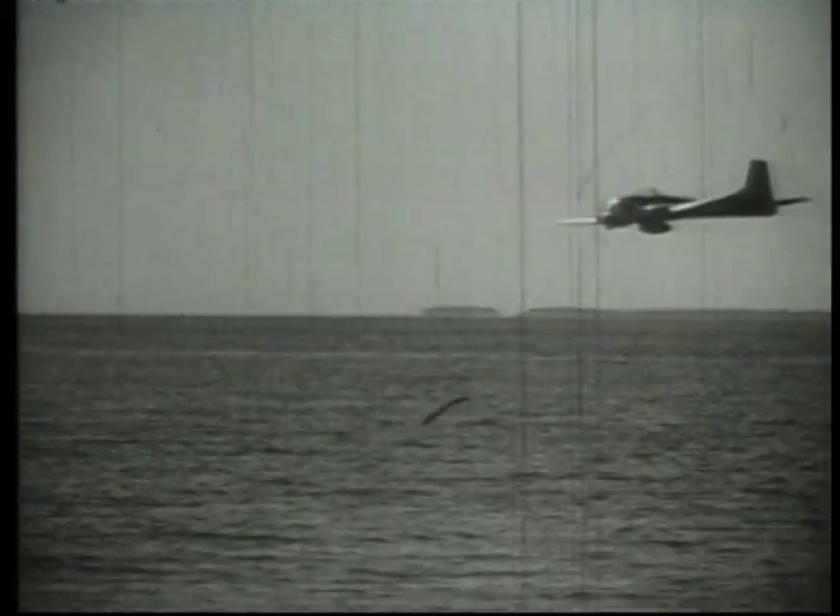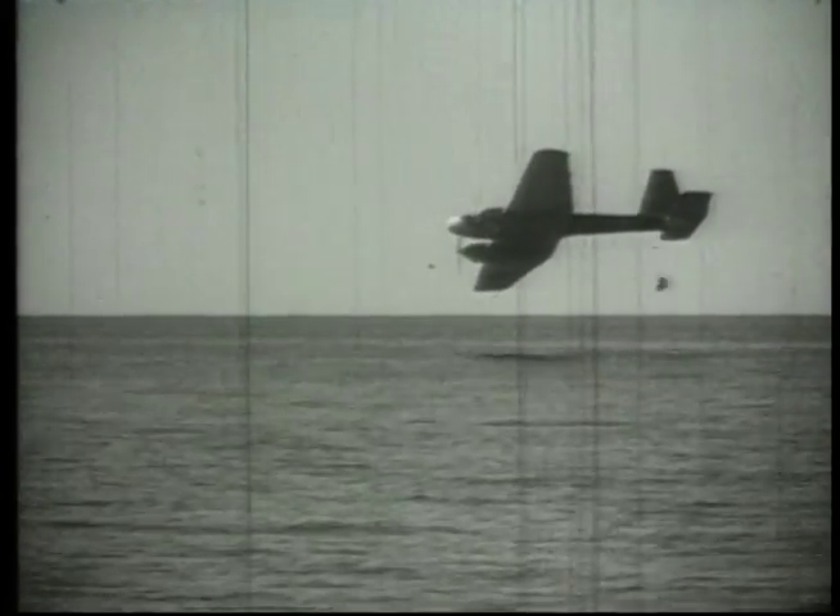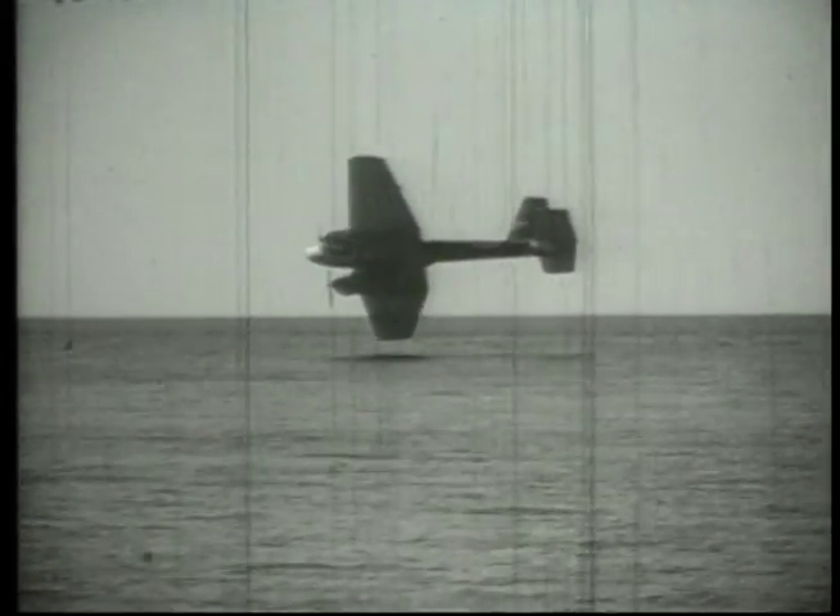After the war, private companies bought up TORs and transformed them back into piloted planes, as the actual aircraft was really a very good product. This is a military test of a TOR, which is being flown via the hazy television image by the remote operator.